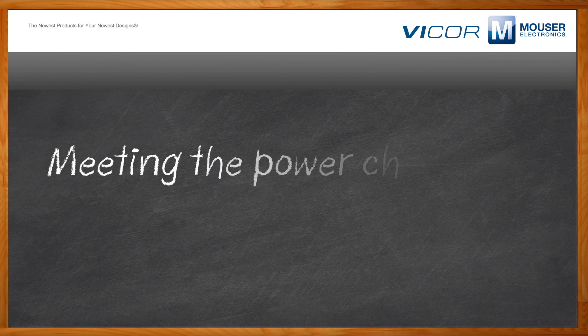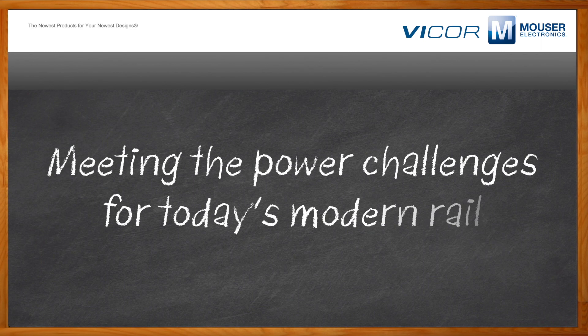Before we get started, don't forget to click that link. There you can find even more information about Vicor's DCM chip DC-to-DC converter modules. Hi, Michael. Thank you so much for joining me. So, Michael, tell me what you're seeing in terms of trends in the power market.